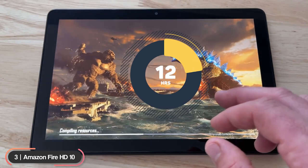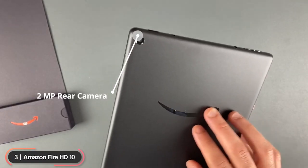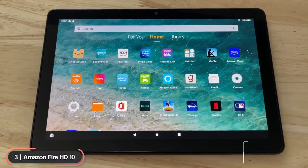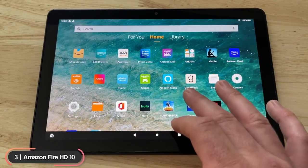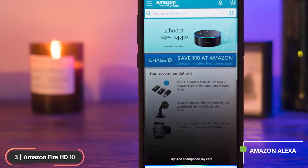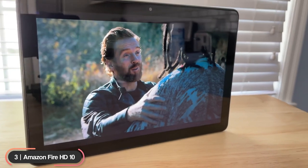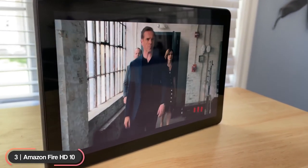Storage is expandable to 512 gigabytes with a microSD card. The battery lasts up to 12 hours and is charged through a USB-C port. It has a 2-megapixel rear camera and a 2-megapixel front camera and can record 720p video. The tablet runs on Google Android with Amazon Fire OS custom skin. The Fire HD10 features Amazon Alexa, always on even when the tablet is asleep, thanks to Alexa hands-free mode. Easily stream games or movies with dual-band Wi-Fi and connect accessories with Bluetooth 5.0 LE.